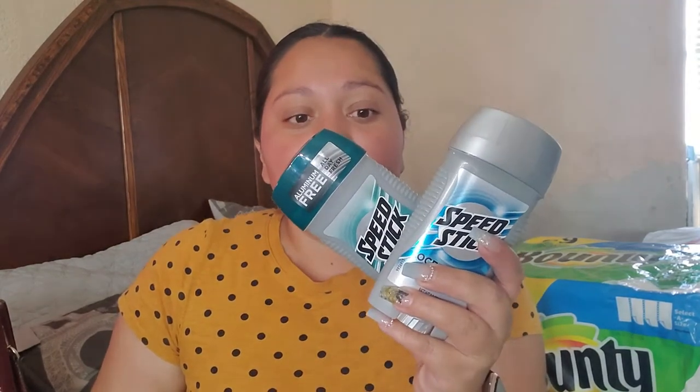What I also did is whenever I went to go print out my coupon at the red box, I got a buy two get $2 off these Speed Sticks. These are buy one get one half off. So I ended up getting two of these and I got $2 off.